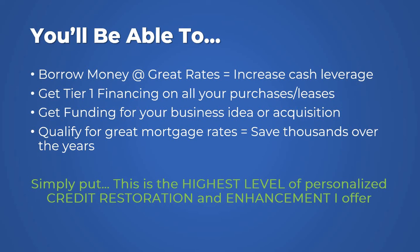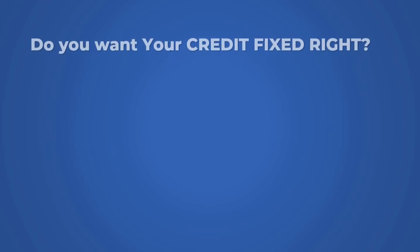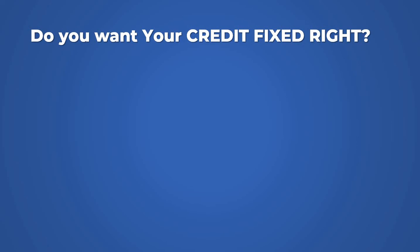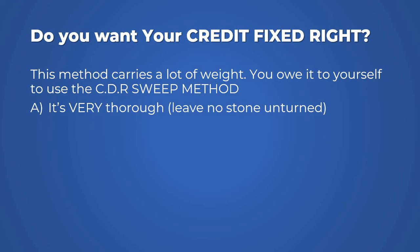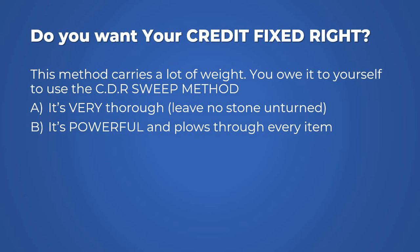Simply put, this is the highest level of personalized credit restoration and enhancement that I offer. It's a complete snapshot of the consumer scenario, literally cleansing and sweeping every single data repository to make your file congruent and clean to the point where you can walk in with absolute confidence to institutions knowing you can't get denied. If you really want to get your credit fixed, this method carries a lot of weight and you owe it to yourself to use the CDR suite method. It's very thorough — I don't leave any stone unturned. It's powerful and plows through every item, including every data repository out there.